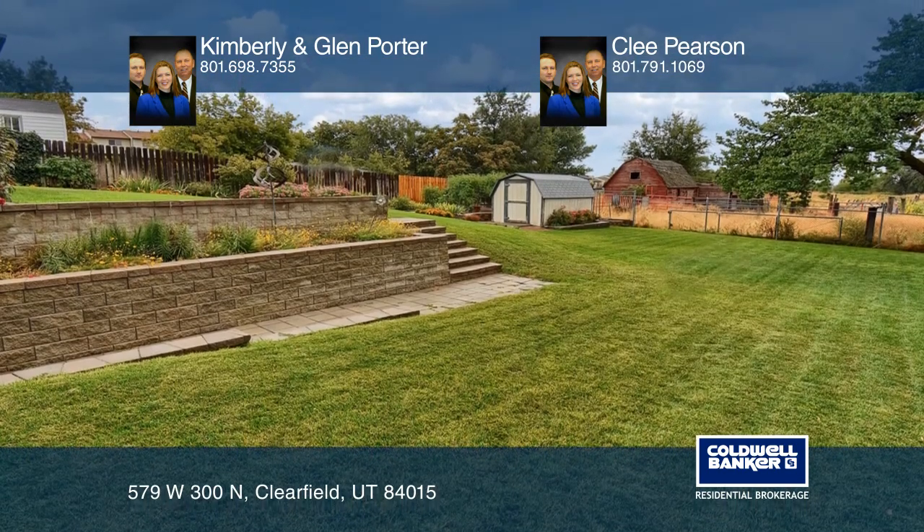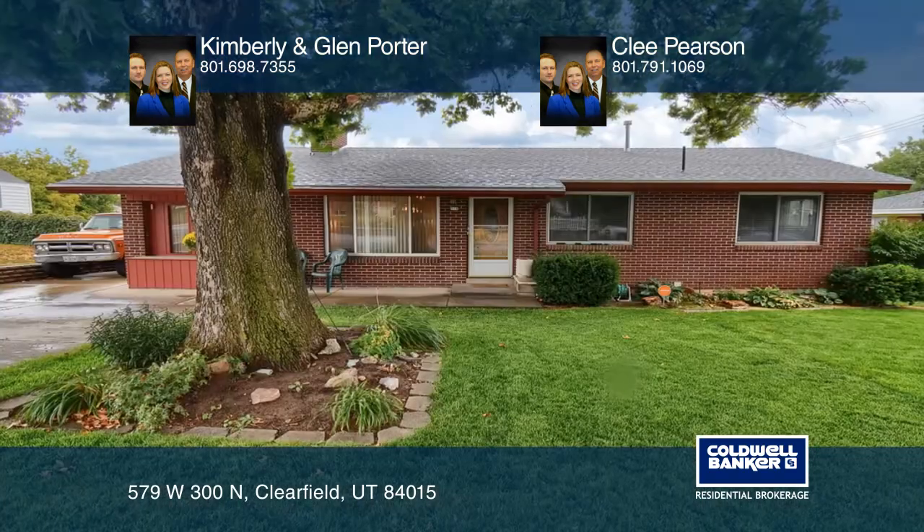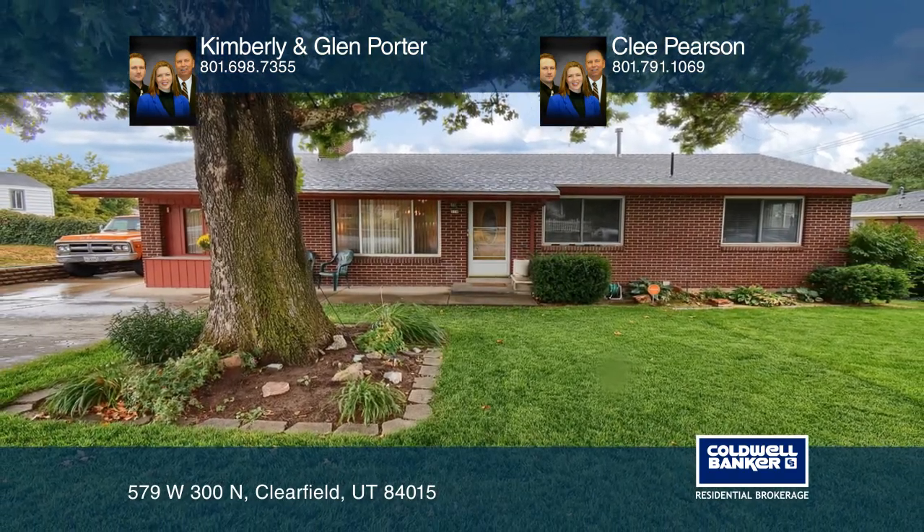Think this could be your dream home? Take the first step by calling Kimberly and Glenn Porter and Clee Pearson today.